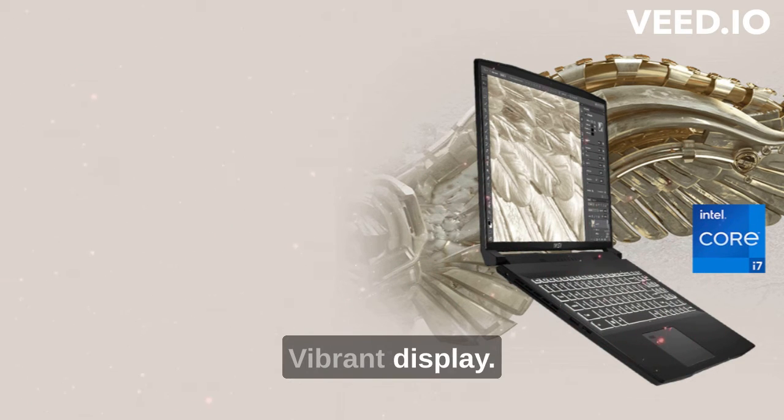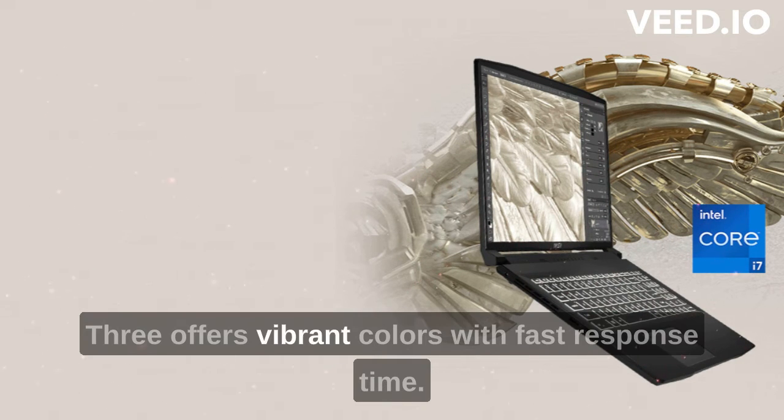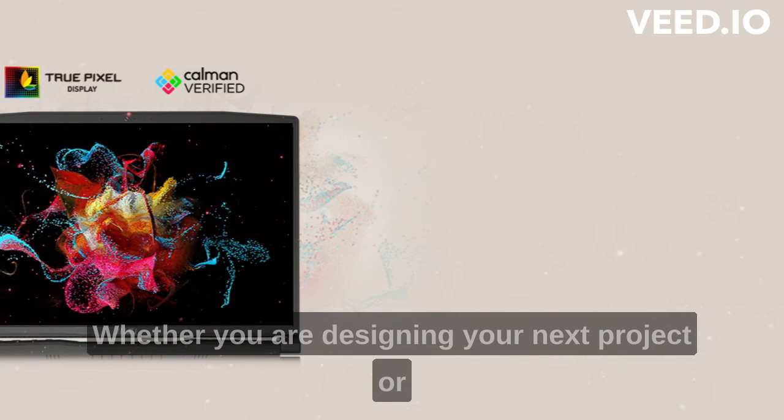The vibrant 16-inch QHD Plus, 60Hz, 100% DCI-P3 display offers vibrant colors with fast response time, whether you are designing your next project or gaming.